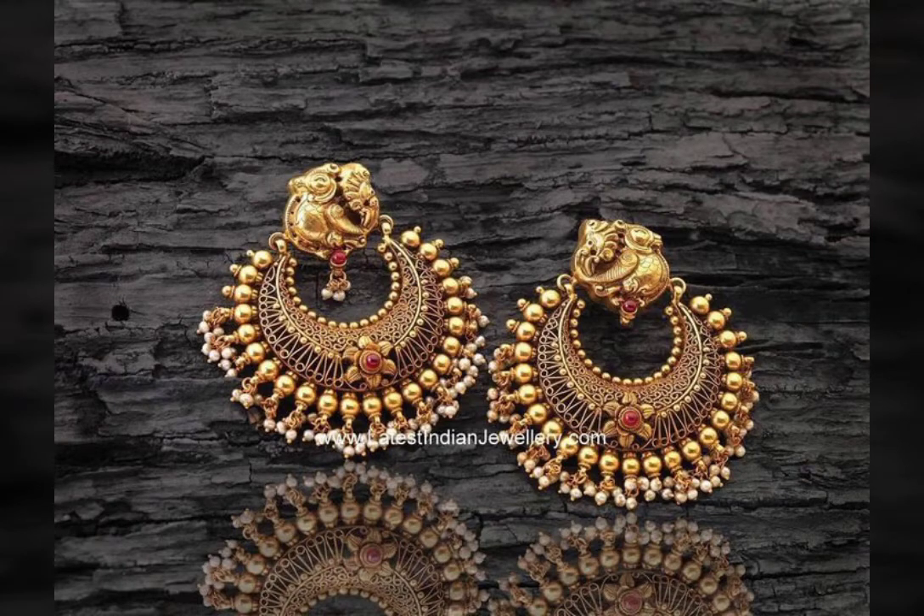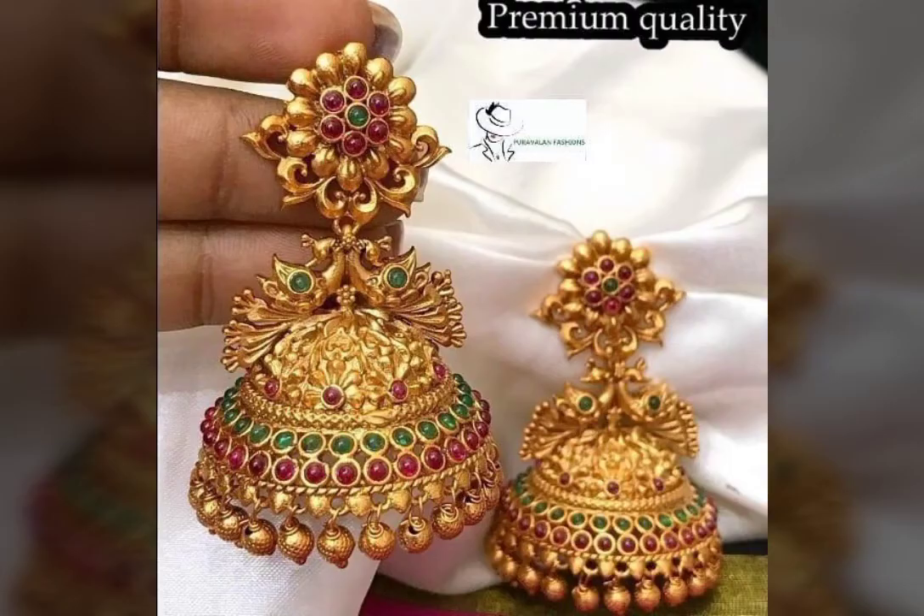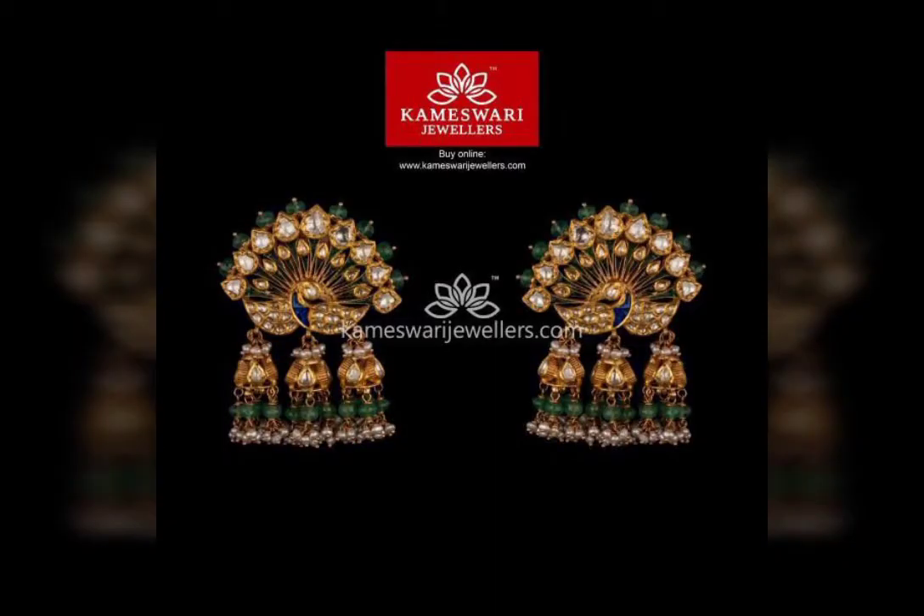Watch the video till the end and get every beautiful and latest design posted in this video.